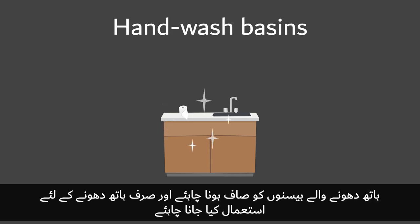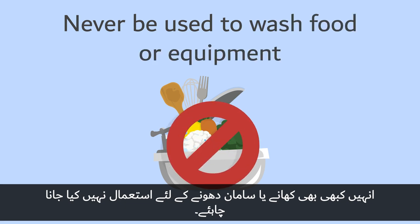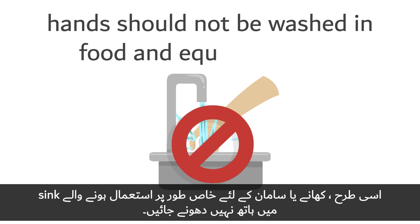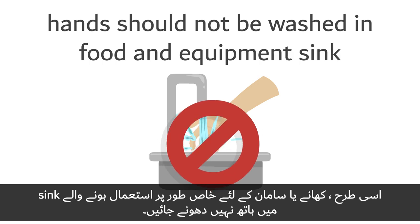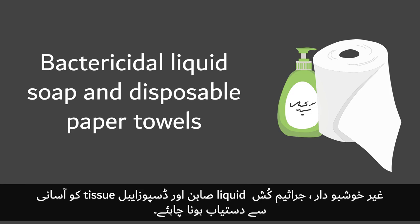Hand wash basins must be clean and used only for hand washing — never to wash food or equipment. Likewise, hands should not be washed in sinks used specifically for food or equipment. Unperfumed, bactericidal liquid soap and disposable paper towels should be readily available.